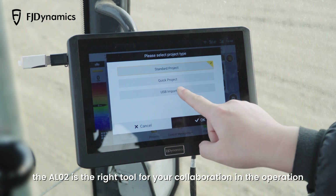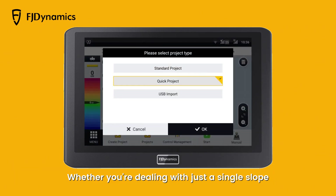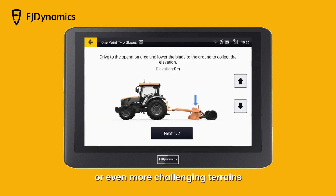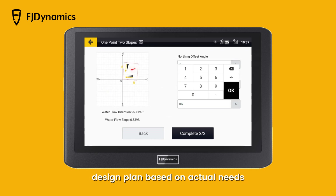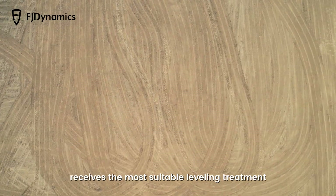Whether you're dealing with just a single slope, double slopes, or even more challenging terrains, the AL-02 provides you with the optimal design plan based on actual needs, ensuring that each piece of your land receives the most suitable leveling treatment.